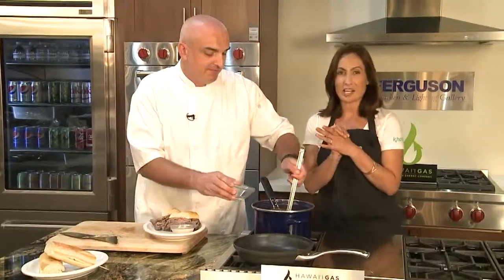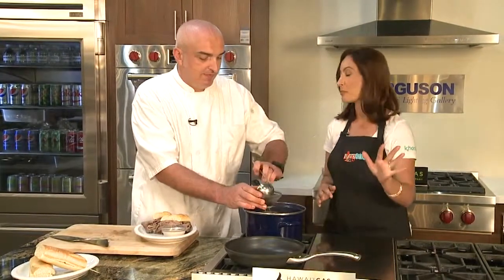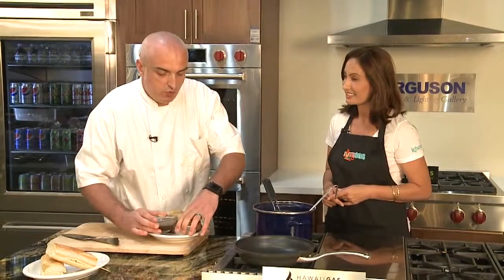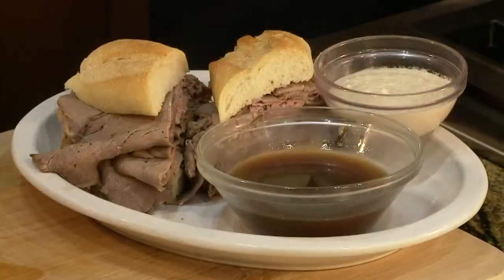In our last segment we'll go ahead and taste that. But can you tell everybody what we're making in our next segment? Sure. We're going to be doing a roasted opah. We do a fresh fish special — we bring in whatever's local on a daily basis — and today we're doing a little opah.